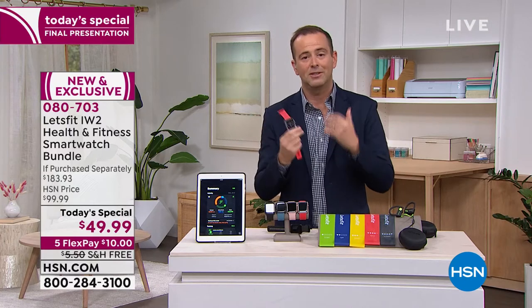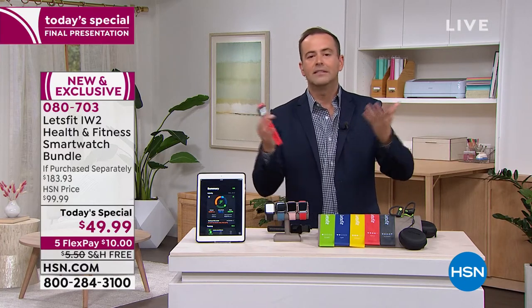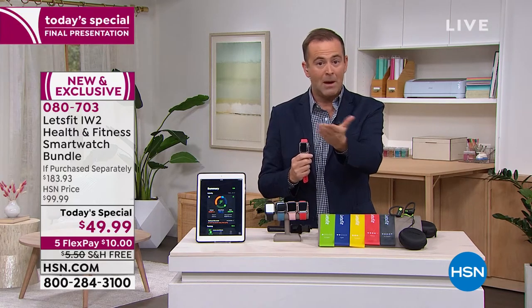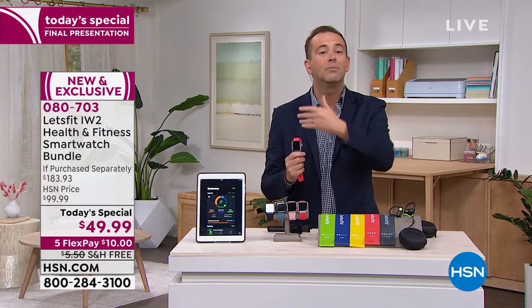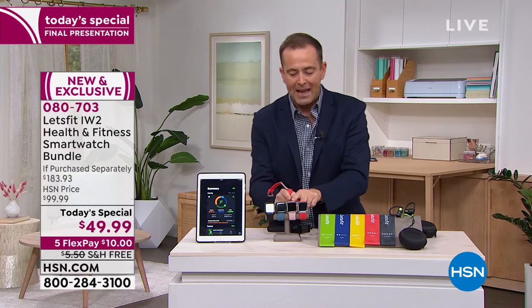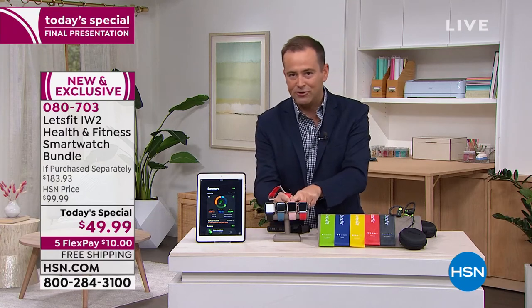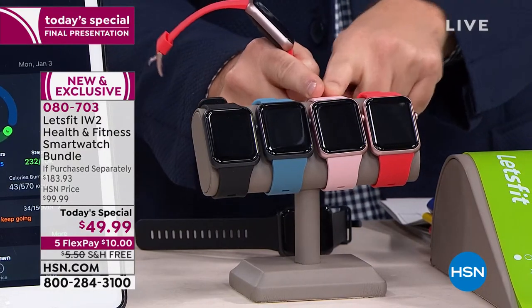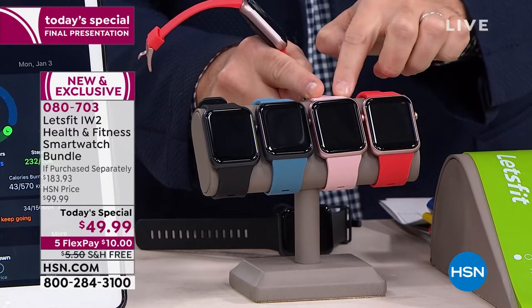The only reason HSN can do it at this price is because today we'll sell 17 or 18,000. I have one for you, but I'm running out — they canceled the 11 o'clock presentation because we're running out. If you want the pink, I have now 700 left before it's completely gone. We started the day with about 17,000 and I have about 700 left of the rose gold pink.